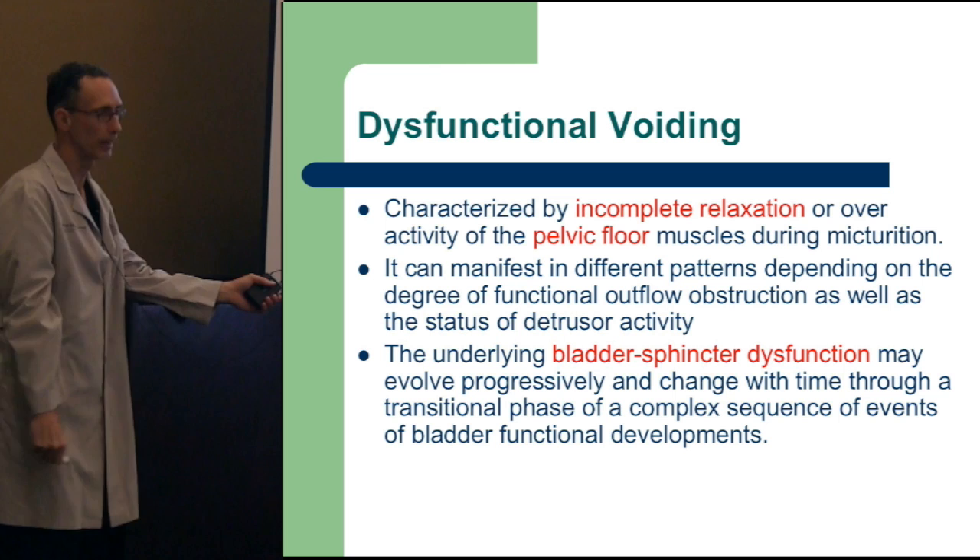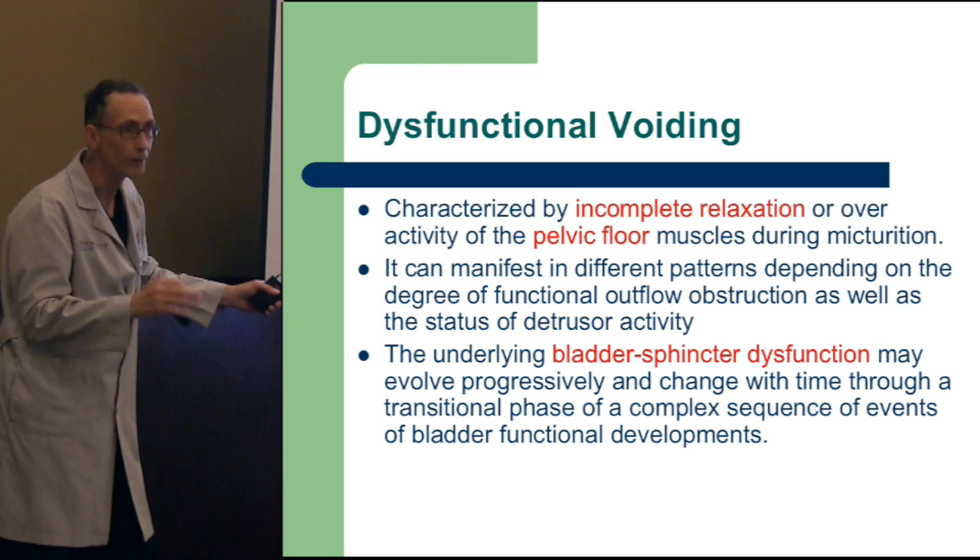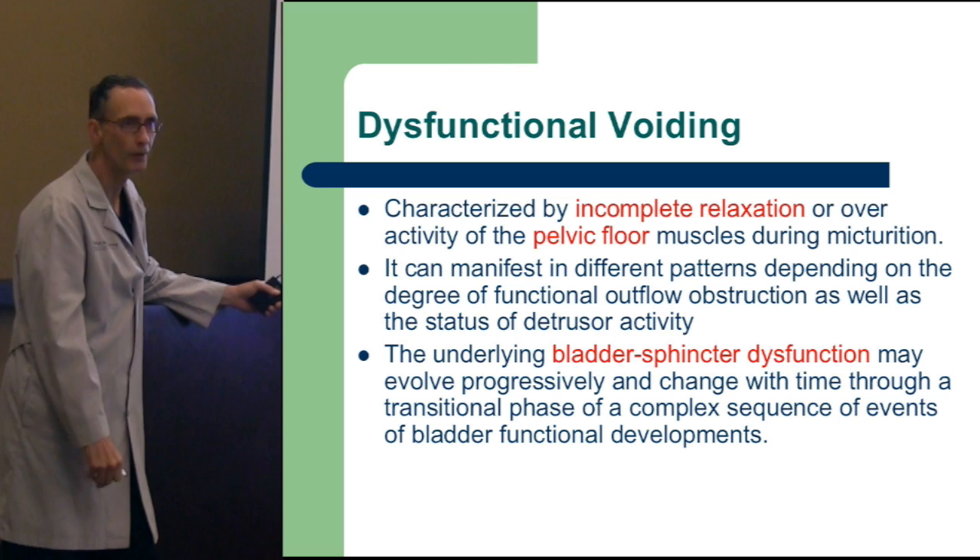When the little kids learn how to urinate, they learn how to hold. And when they learn how to hold, they can learn how to do the dance — holding and crossing their legs, and mom's doing it too because she can't wait. It's a cascade of things, but they learn this mal-learned behavior. The more they hold, bladder changes occur — it becomes a bladder-sphincter dyssynergic response.